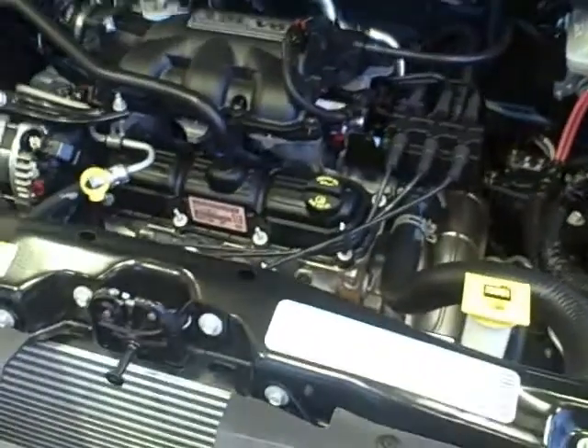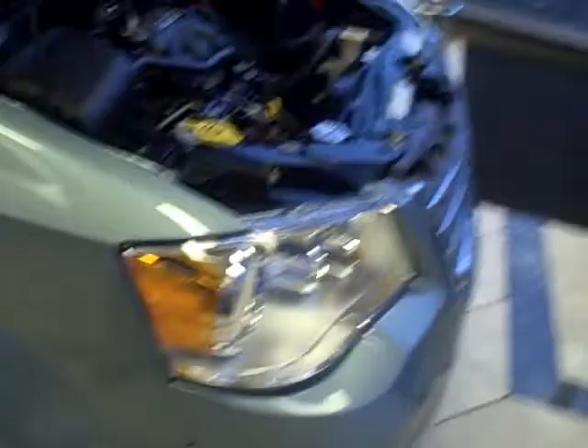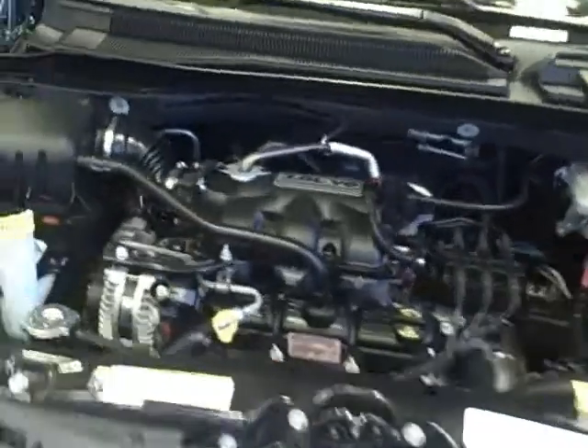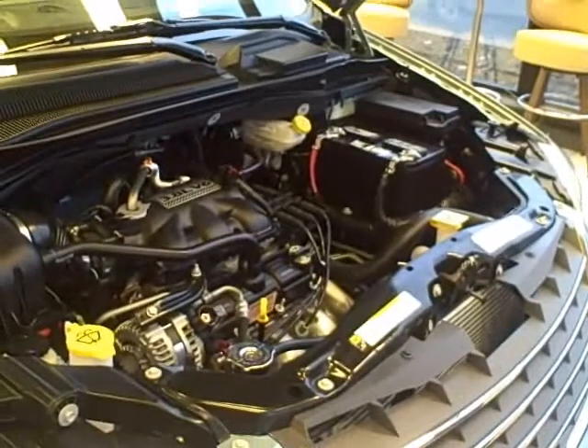There are a couple of other warranties I'd like to talk about. We have a three-year, 36,000-mile towing assistance — they'll tow you to the nearest Chrysler dealership free of charge, though towing elsewhere would be extra. But the granddaddy of all warranties is the lifetime powertrain warranty. All you have to do is maintain it, which includes oil changes at a 6,000-mile interval. We still suggest every 3,000 to 3,500 miles, but you have that window of 6,000 miles before your warranty might be in jeopardy.